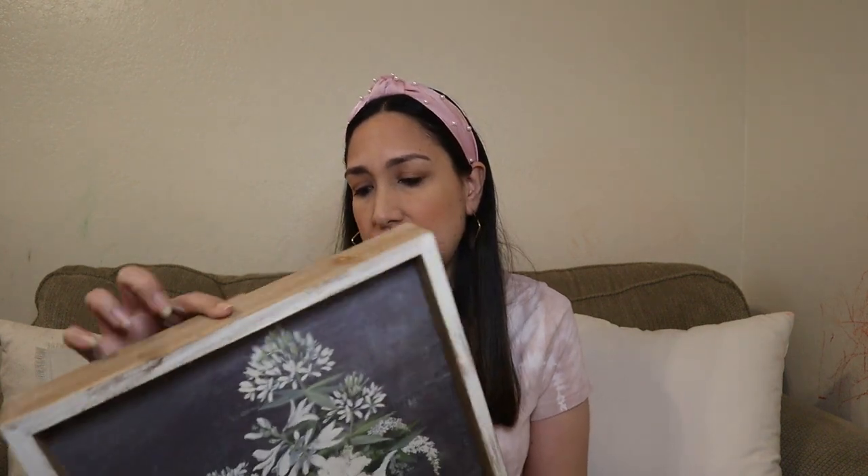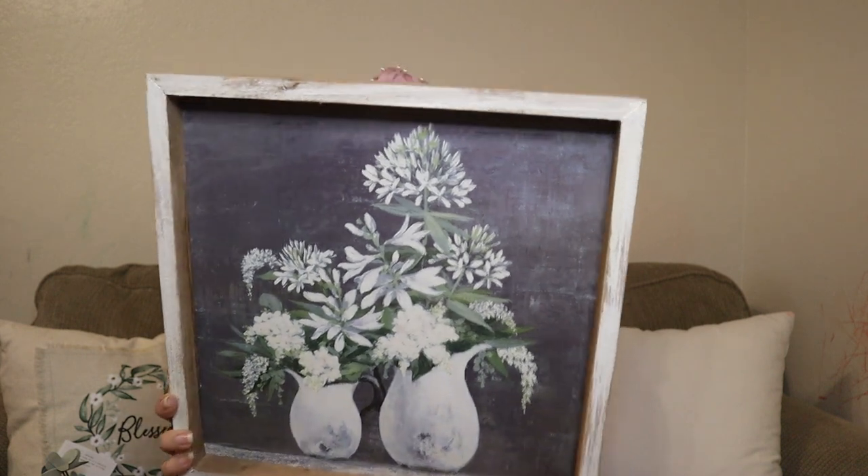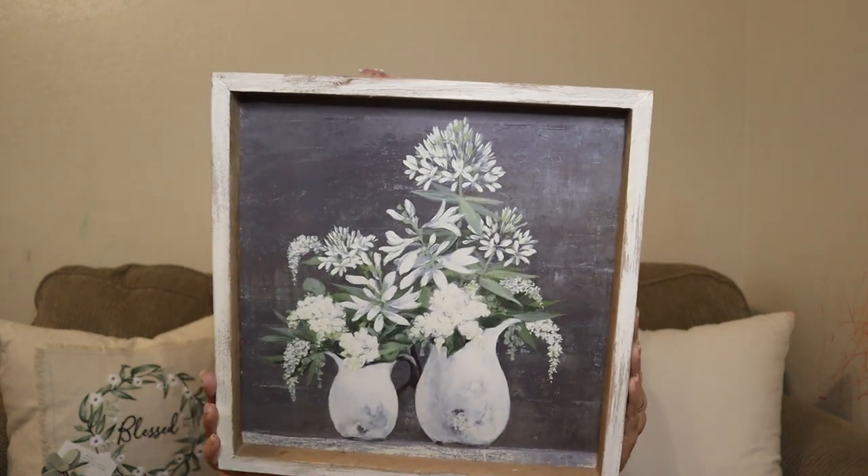At Hobby Lobby, all the spring section was still at 40% off, and that day all the table decor was 50% off. From the spring collection I got this frame — I love it, I like the colors. It says 'Fall into Florals,' really cute.